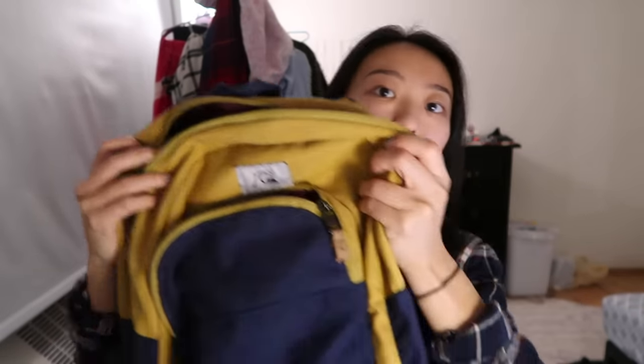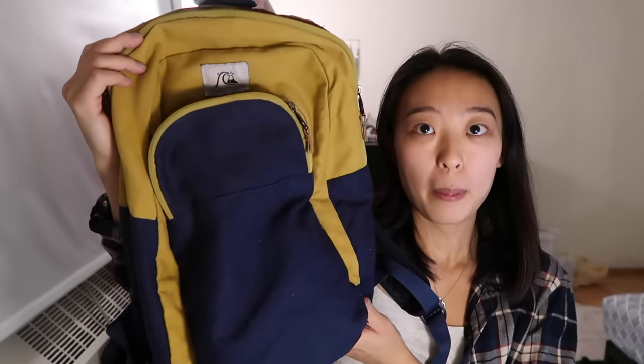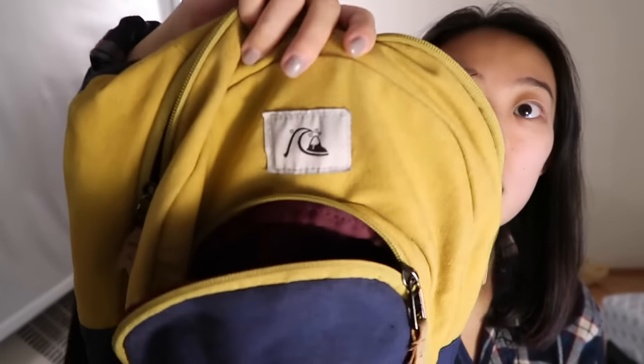The first bag I'm going to show you is originally from Quicksilver, but I bought it at Burlington Coat Factory or maybe Marshalls — one of those discount stores. I've shown you guys before, but I'm still going to include it because it is one of my bags. I'm pretty sure it's the Quicksilver logo, but they're doing like a retro throwback sort of thing with their brand right now.